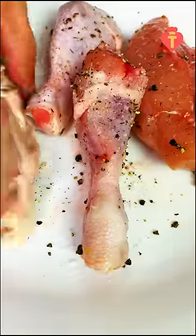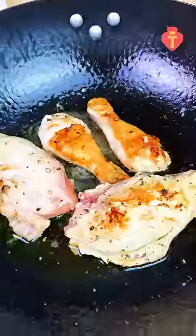All you have to do is season the chicken with salt and pepper, olive oil, and butter, seal the chicken, then set aside.